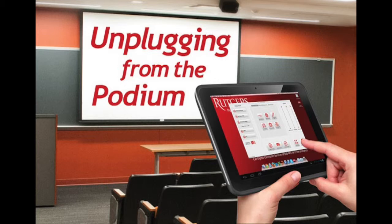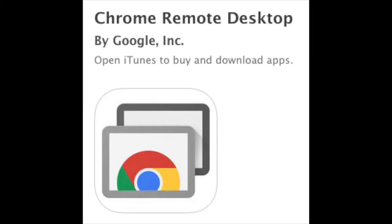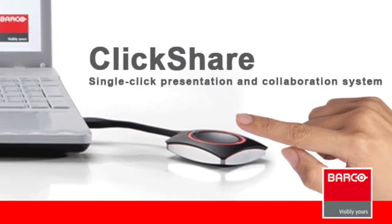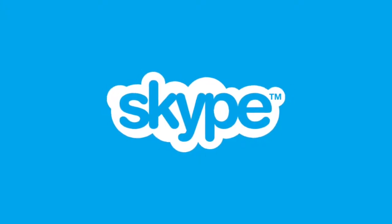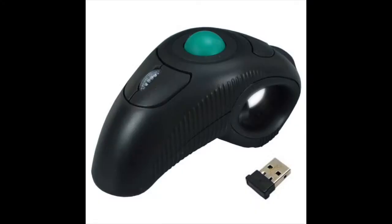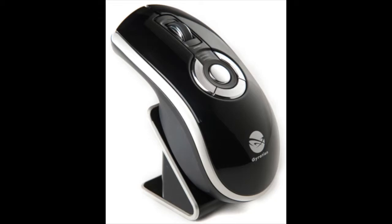In early May, Digital Classroom Services held a showcase called 'Unplugging from the Podium' that exhibited lots of new products and devices designed to get instructors out from behind the podium so they can become more interactive with their students. New technological devices demoed included controlling the podium using Chrome Remote Desktop, wireless projection using a new system called ClickShare, a whole slew of video conferencing software, and wireless handheld mice. These products are all available to be piloted in classrooms as of the fall semester.